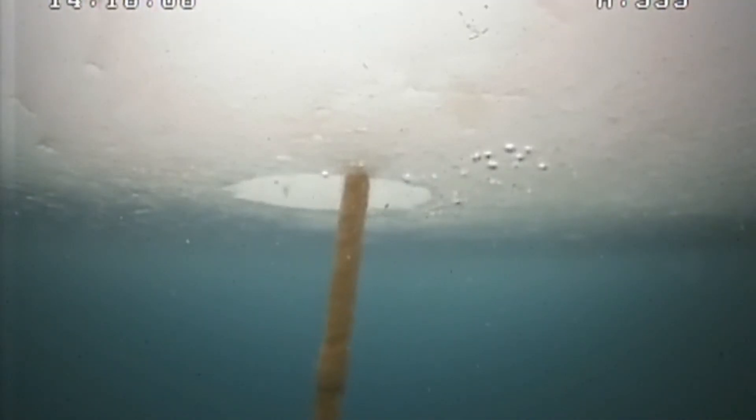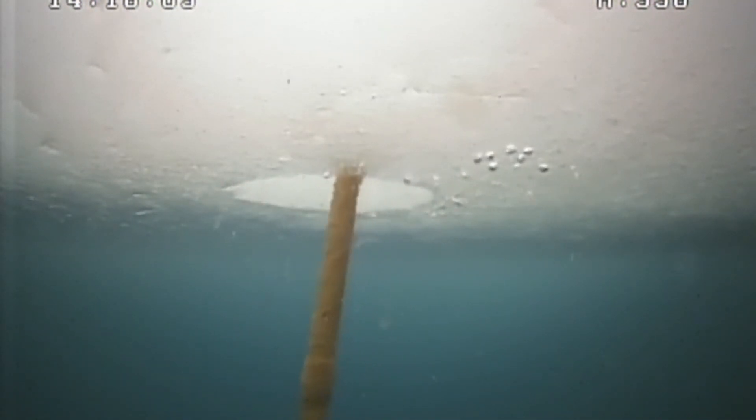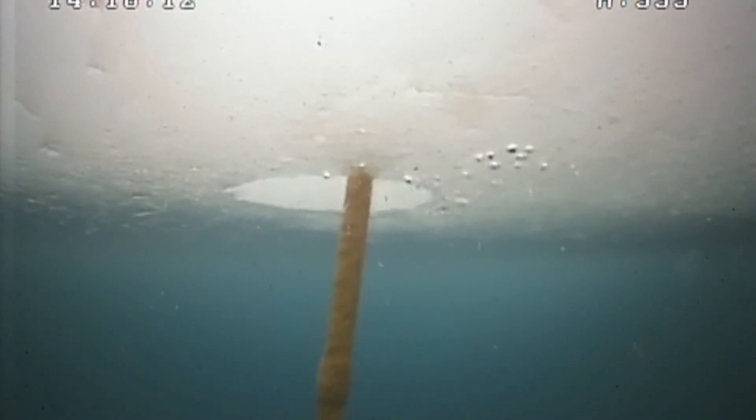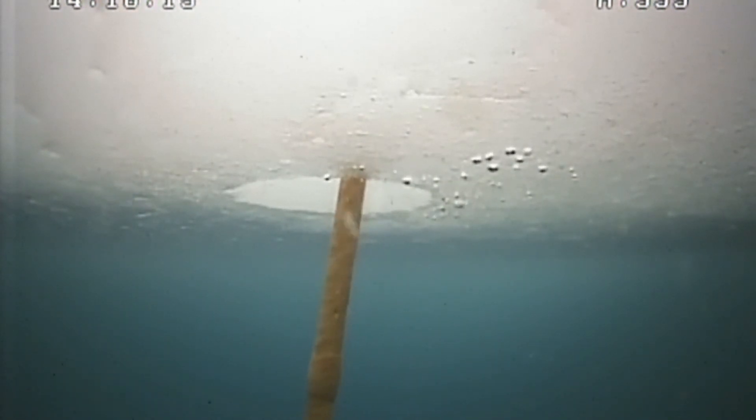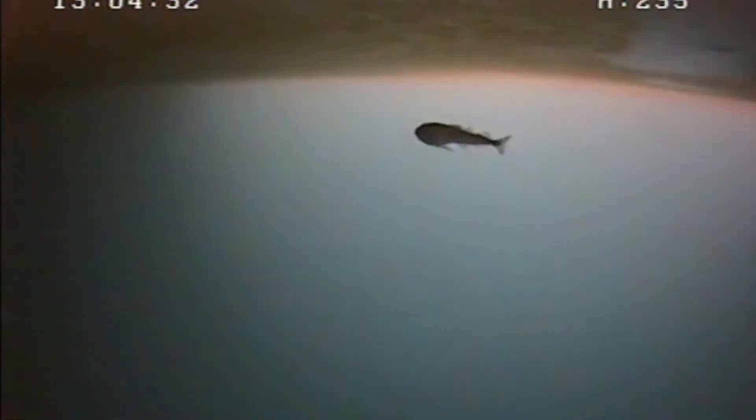Ultimately, they are the foundation of the entire Arctic ecosystem, providing food for zooplankton and seafloor-dwelling creatures. In turn, zooplankton are consumed by larger organisms, such as whales and fish.